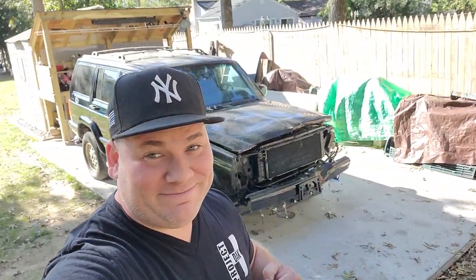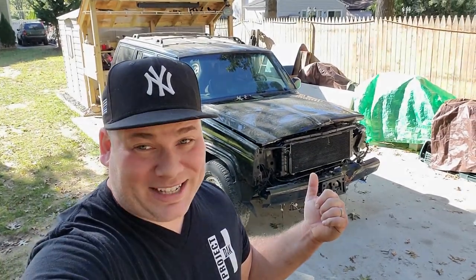Hey, what's up guys, I'm Dan H and welcome back to the project. I'm sorry guys, I've been hiding something from you, but it's time to finally show you and I think you're gonna like it. It is an XJ, but it's wrecked.